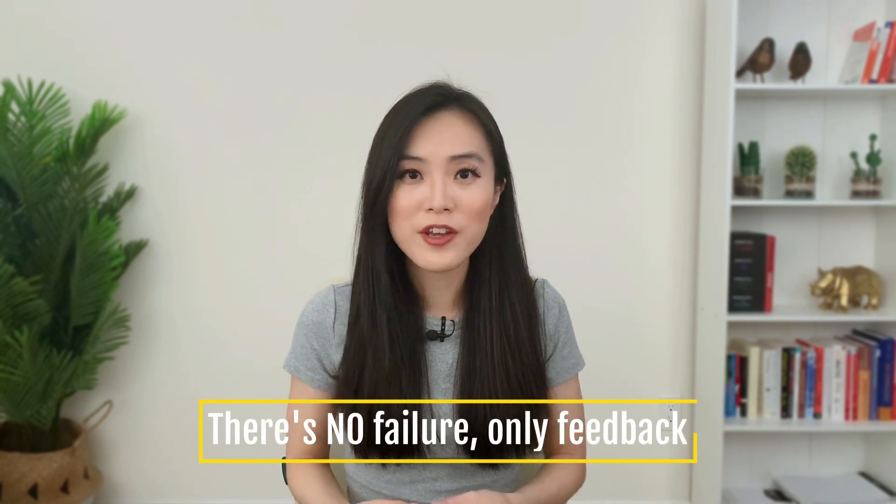That's everything I want to share in this video and for this series on landing a data science job in 2022. I want to leave you with a manifesto I share with all my students and clients: there is no failure, only feedback. As you walk towards your goal of landing a data science job, you will face moments of rejection and disappointment. How you choose to handle those disappointments will have a big impact on your overall job search. See everything as a learning opportunity. All right, thank you so much for watching — subscribe to my channel and I'll see you next week!